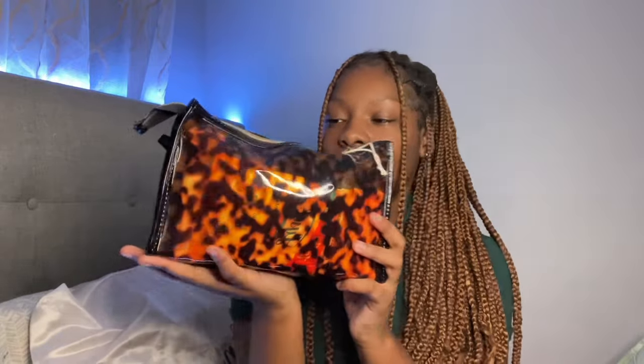My emergency kit bag — it's not small but it's not big either, it's like a medium. It's more of a chill type where you can kind of see inside. Some schools trip on their policy and sometimes you have to get see-through bags, so keep that in mind. But yeah, this is my emergency kit bag.